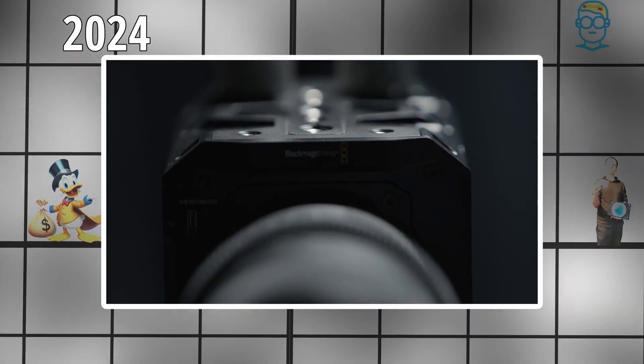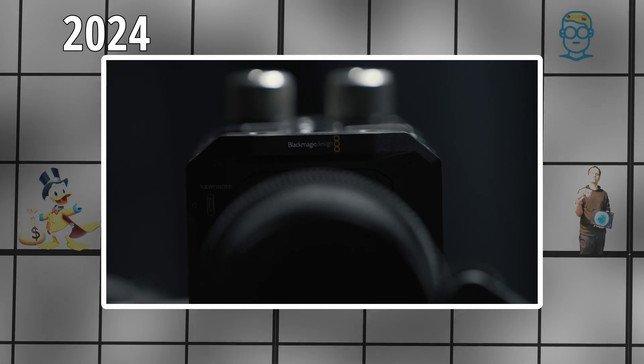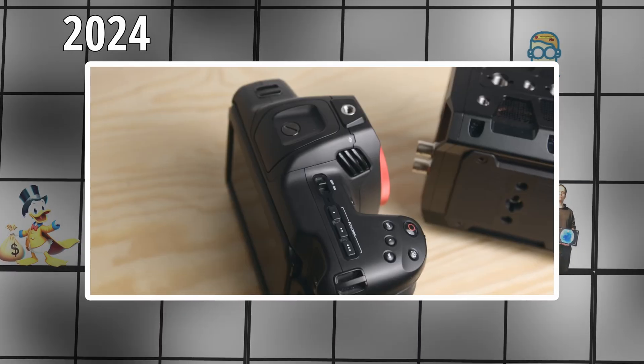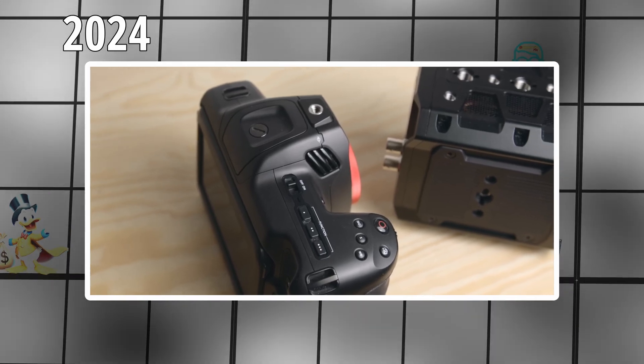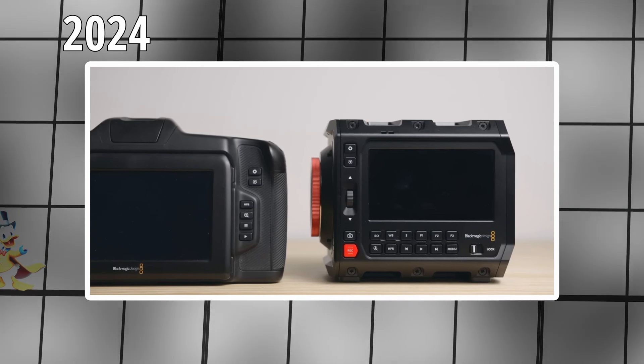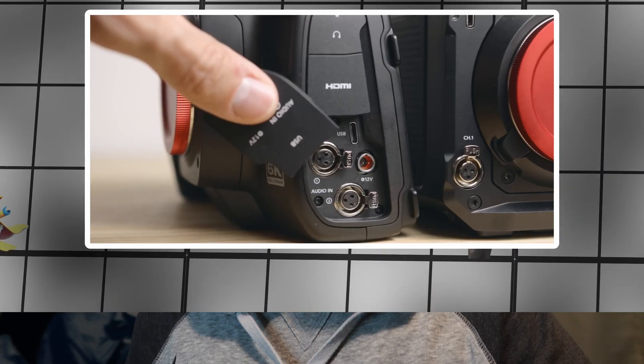Now in 2024, they're releasing the Pyxis, which has the same sensor as the full frame cinema camera — and honestly I think it would better fit the name of full frame cinema camera. It also has an L mount, but you can also get it in EF or PL. I'm sure I missed a bunch of stuff, but honestly this project was too big for my brain.